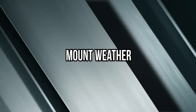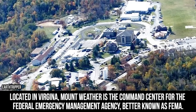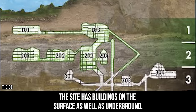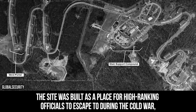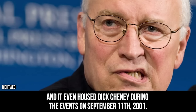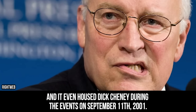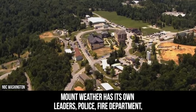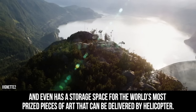Mount Weather. Located in Virginia, Mount Weather is the command center for the Federal Emergency Management Agency, better known as FEMA. The site has buildings on the surface as well as underground. It was built as a place for high-ranking officials to escape to during the Cold War, and it even housed Dick Cheney during the events on September 11, 2001. Mount Weather has its own leaders, police, fire department, and even has a storage space for the world's most prized pieces of art that can be delivered by helicopter.